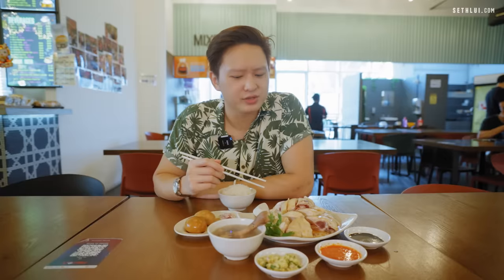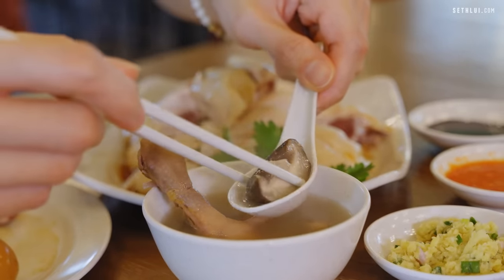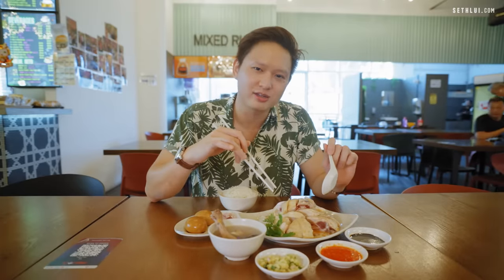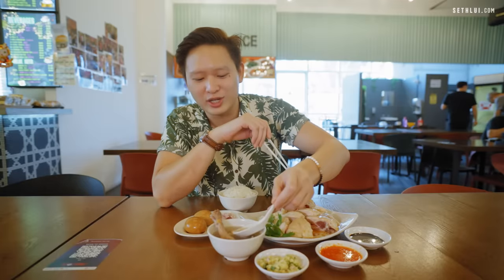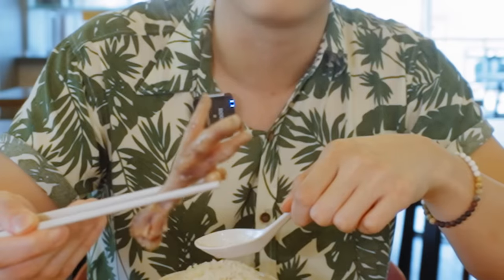They don't give free soup — you actually pay for this, around $1.80. Let's see why it's $1.80 — they've got mushrooms in there. It doesn't taste like chicken; it tastes like mushrooms. But nothing here is like your standard chicken rice. This chicken is flavor-packed with chicken essence and chicken oil. This soup is not just plain old soup — it feels very nourishing, with a really strong umami earthiness from the mushrooms. Four out of four for me.